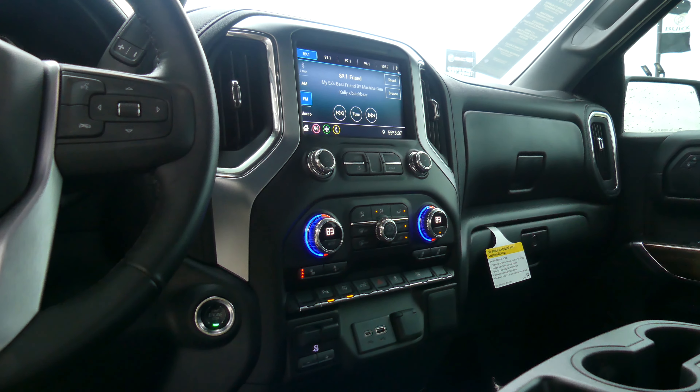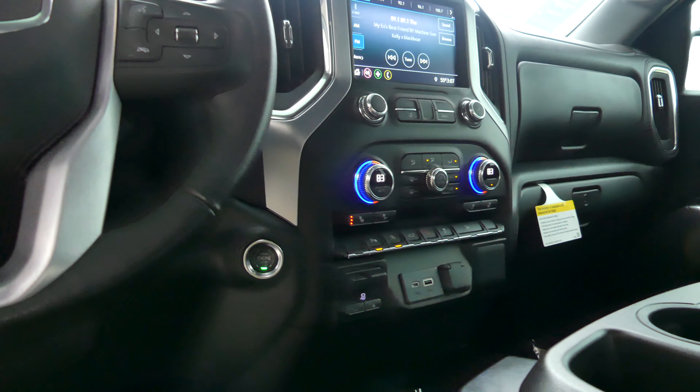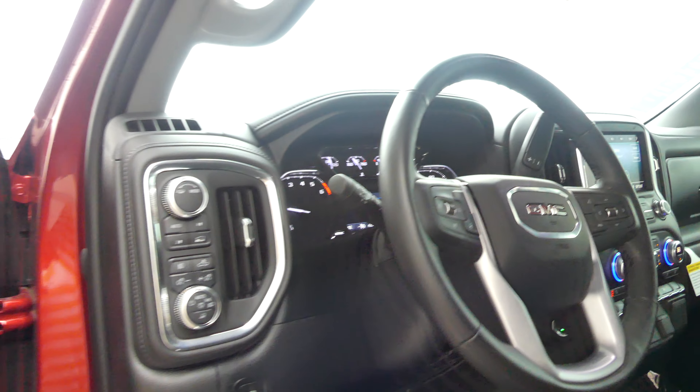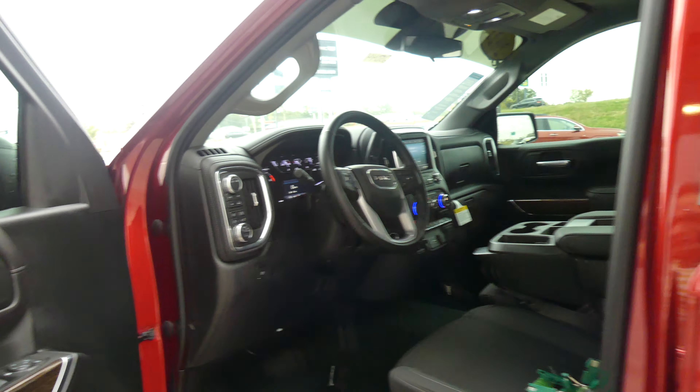Rear bed embedded lighting and controls, towing controls, one touch keyless ignition, heated steering, cruise control setting, hands free calling, and all four wheel drive at the touch of a button.